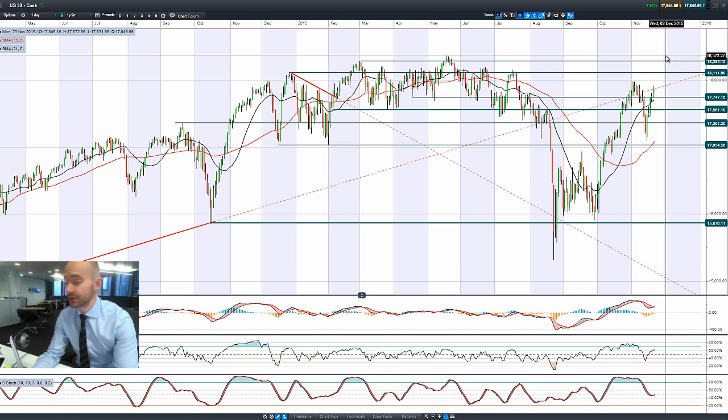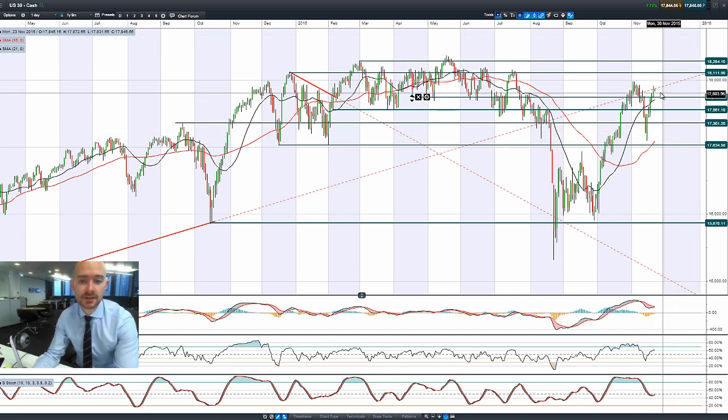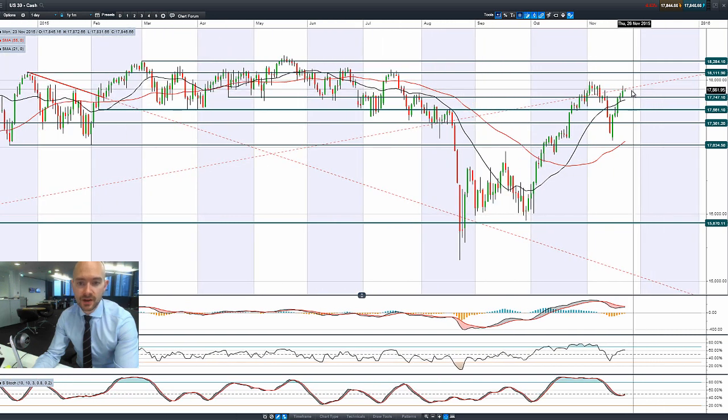West Texas crude is trading below $40 as we speak. Looking at the US 30, we're just above potential resistance at 17,747, which is now potentially acting as support. Longer-term potential resistance sits at 18,112, followed by 18,284.